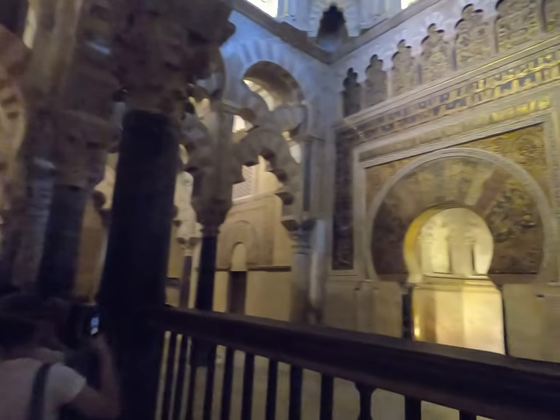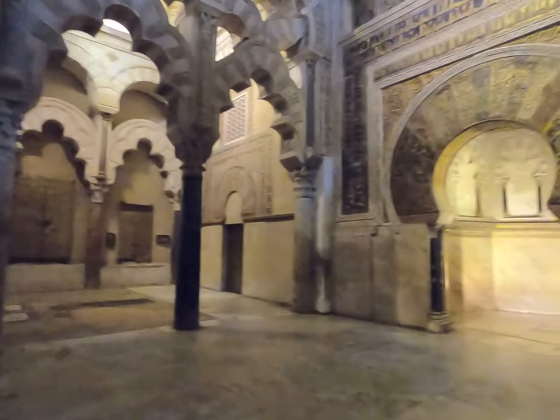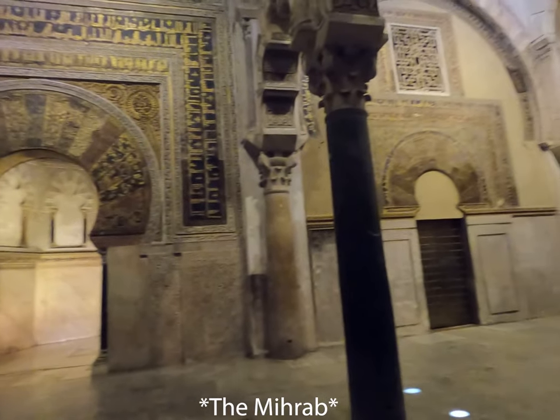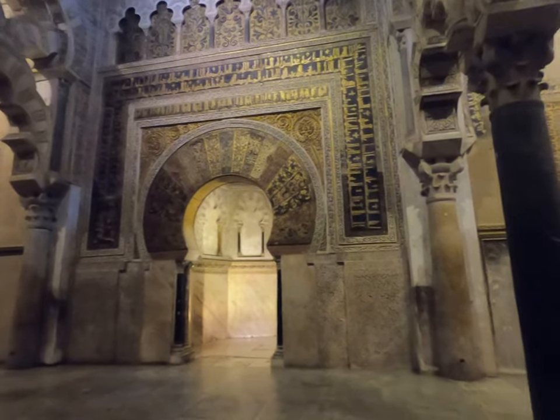So not all of it was destroyed originally when it was conquered. The way it was built — what's behind me is the original structure, and it's facing towards Mecca.